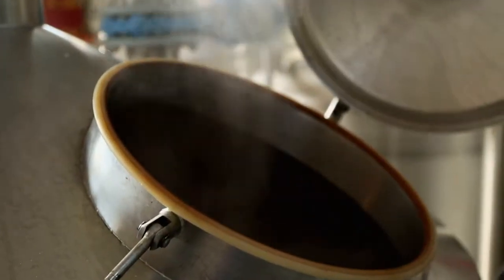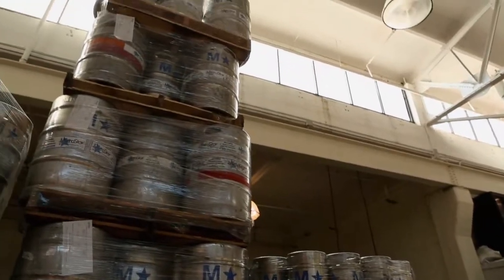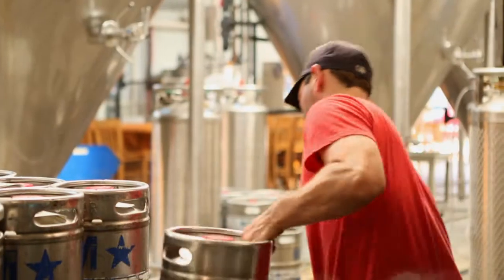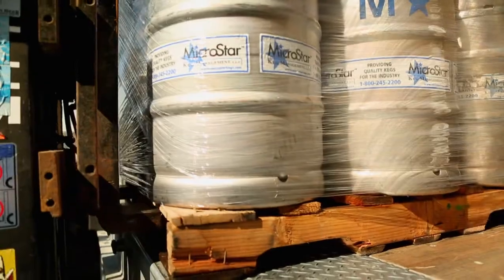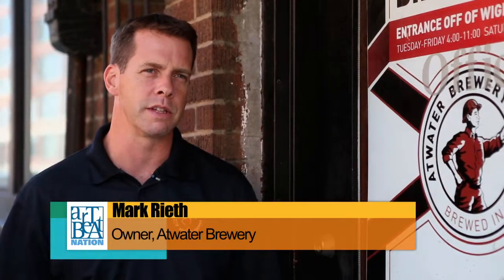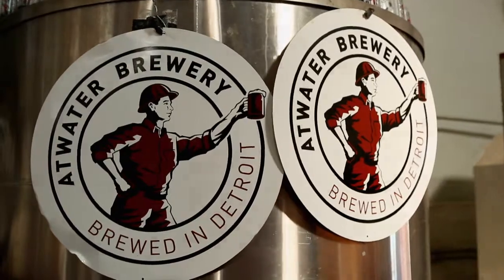In our next segment, we tour the Atwater Brewery in Detroit, Michigan, where we learn the art of brewing. With dozens of grains to choose from, the possibilities are endless — a prospect Atwater and its customers are quite pleased about. The art in beer is individual, and that's why there are so many breweries in the state of Michigan, over 110. Customers love that too. Each individual brewery has their own story, their own beers that they make, and that's the true art of it, because there isn't one beer that's alike. It's something that people will go out of their way to purchase or to try.